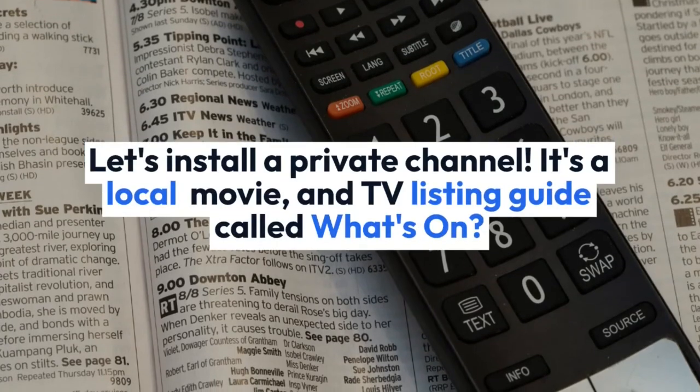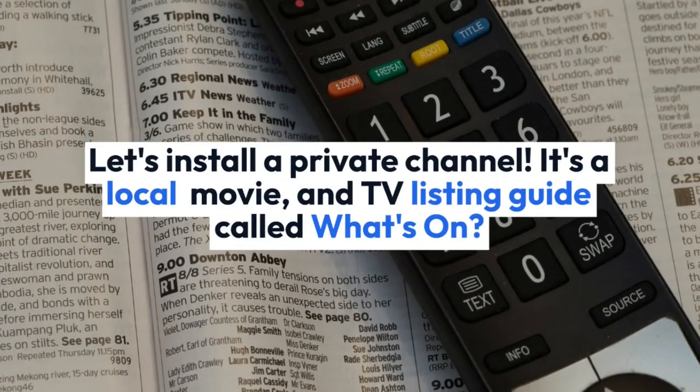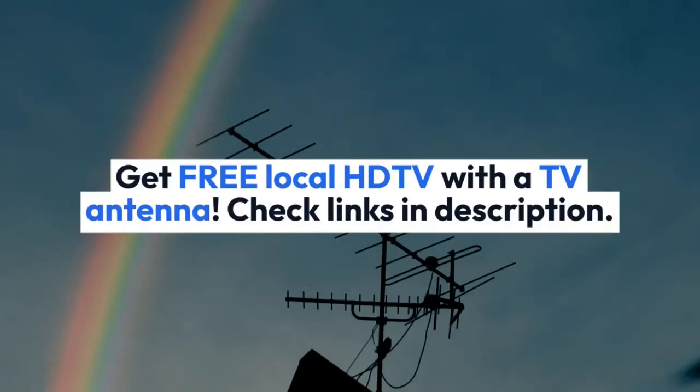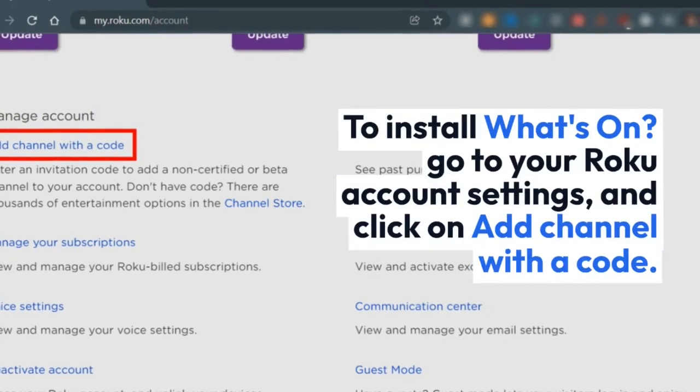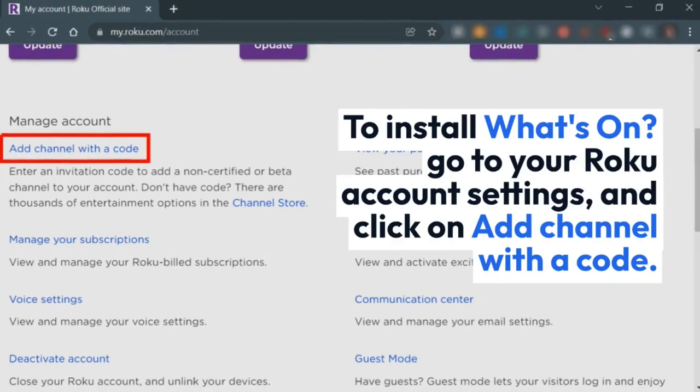Let's install a private channel. It's a local movie and TV listing guide called What's On. Get free local HDTV with a TV antenna. Check links in description. To install What's On, go to your Roku account settings and click on Add Channel with a Code.